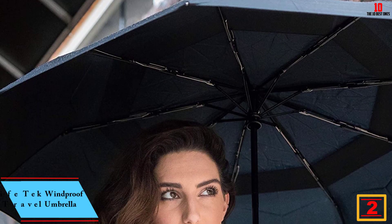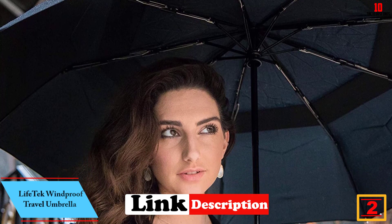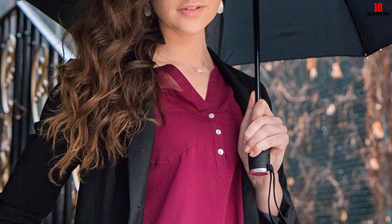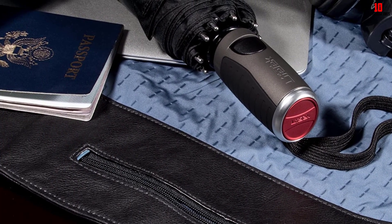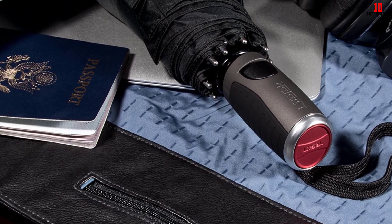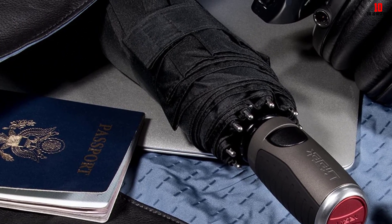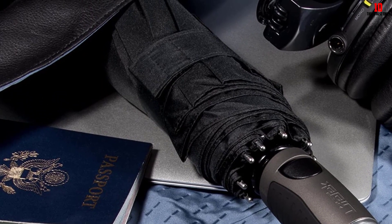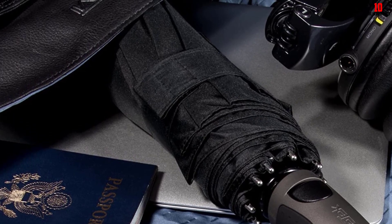At number 2, we have the Lifetech windproof travel umbrella. Citing portability, wind resistance, and sturdy build, many reviewers say it's the one to get for rain protection while traveling: 'It's the best performing travel umbrella I've ever owned — opens wide enough to stay dry and the extra wind protection is greatly appreciated in our gusty South Florida storms.' An international traveler says: 'I was in the Baltic region in late April and this thing held up extremely well against the battering winds in Estonia, Russia, and Copenhagen.'